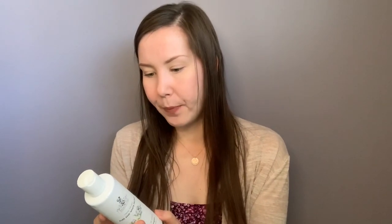Getting into the ingredients: purified water, sodium cocosulfate derived from coconut oil, lauryl glucoside derived from coconut oil, vegetable glycerin, aloe vera, PCR hemp oil at 50 milligrams per bottle, potassium sorbate which is a food-grade freshness assurer, sea salt, avocado oil, oatmeal extract, hemp seed oil, coconut oil, peony extract, and natural fragrance.